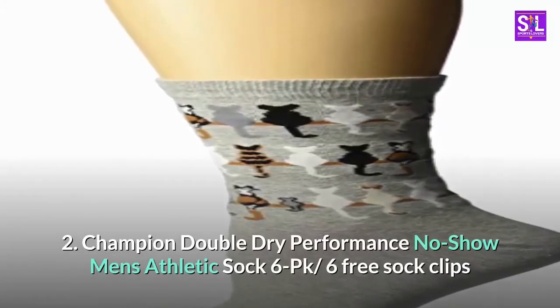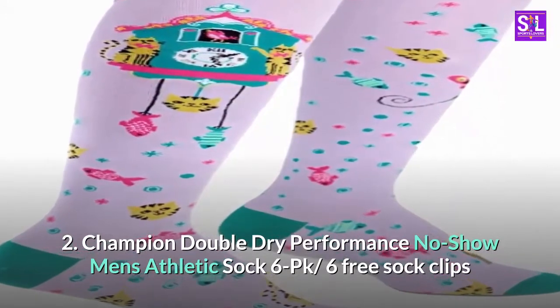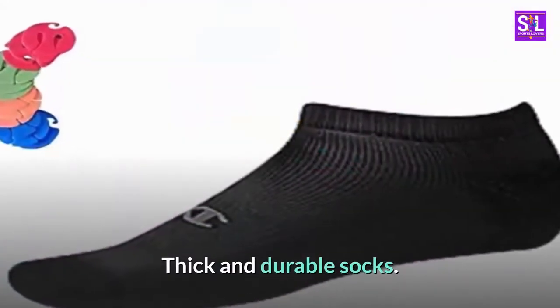2. Champion Double Dry Performance No-Show Men's Athletic Sock 6-Pack, 6 Free Sock Clips. Thick and Durable Socks.